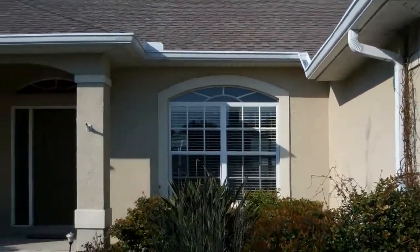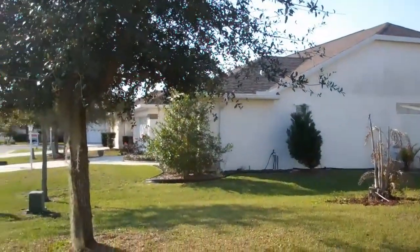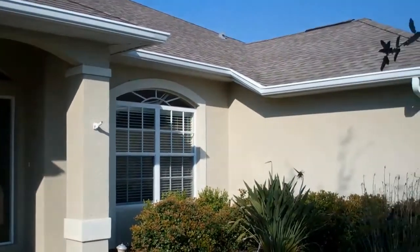3316 63rd Court East here in Arbor Creek. Let's take a look.